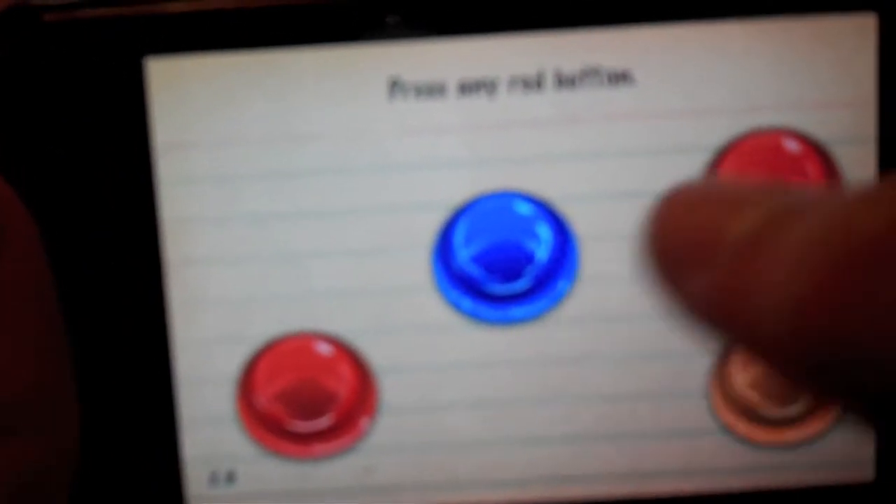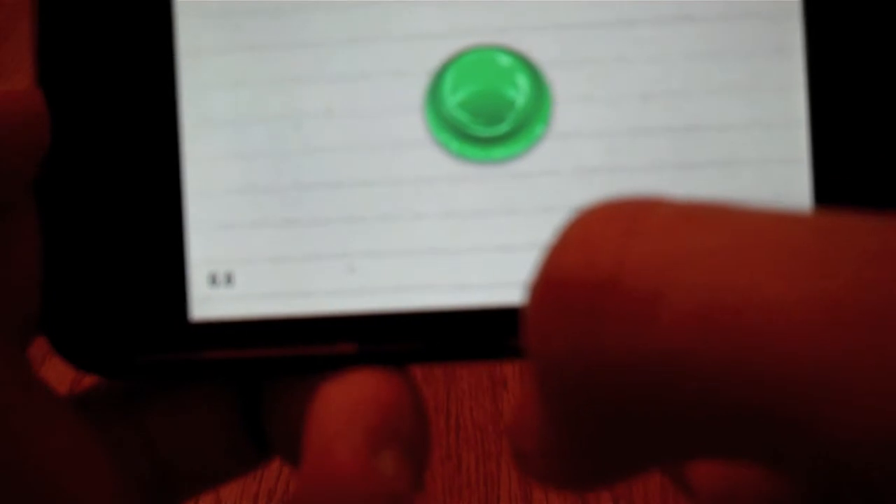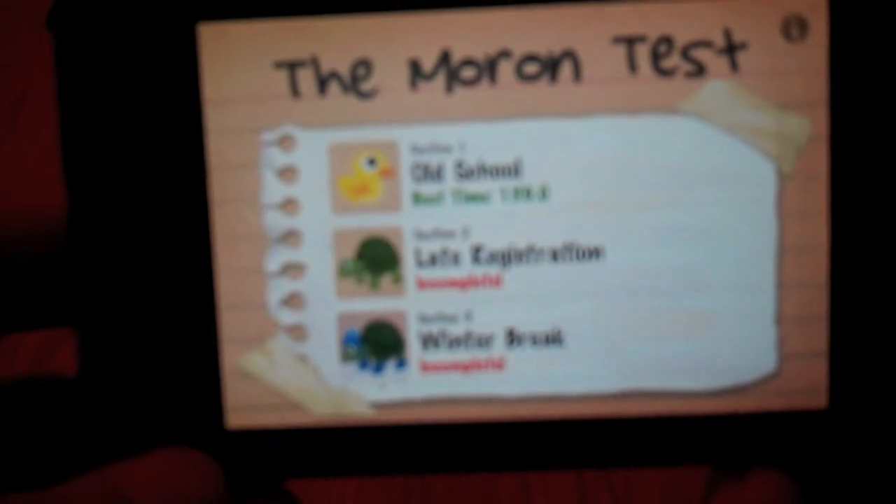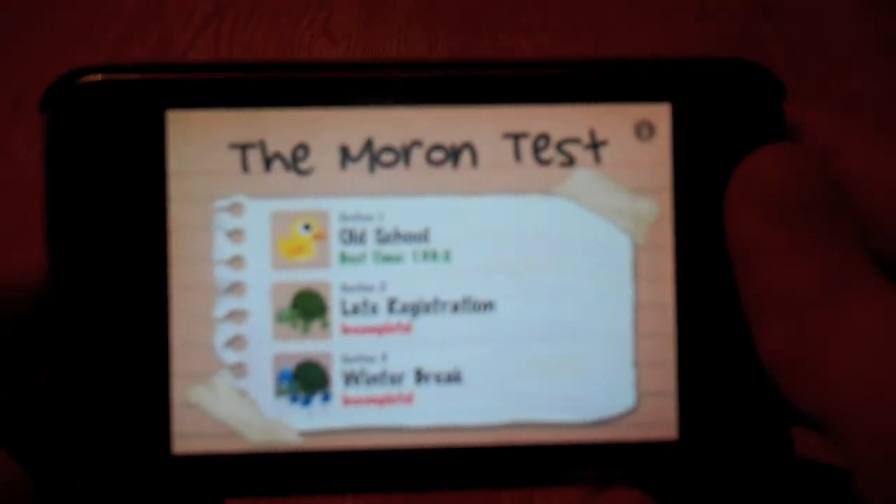Press any blue button. Press any red button — which doesn't belong. Touch third, second, then first. Don't trust the next note card. Press the green button. Maybe it's just to wait. Basically it's the same thing for all the sections with different questions, and overall it's a very good app.